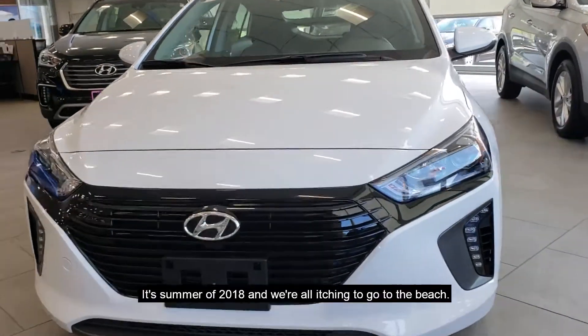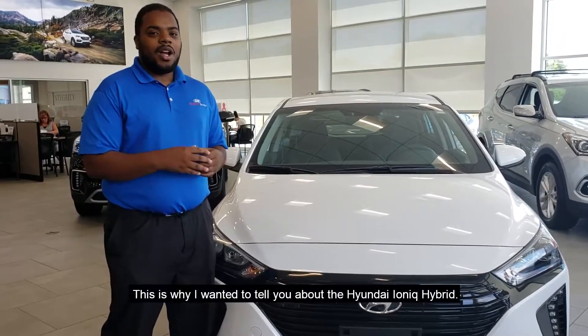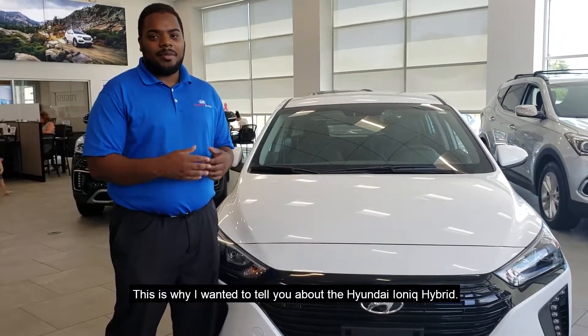It's summer of 2018 and we're all itching to go to the beach. Gas prices are rising and they're cutting into our beach budget. This is why I wanted to tell you about the Hyundai IONIQ Hybrid.